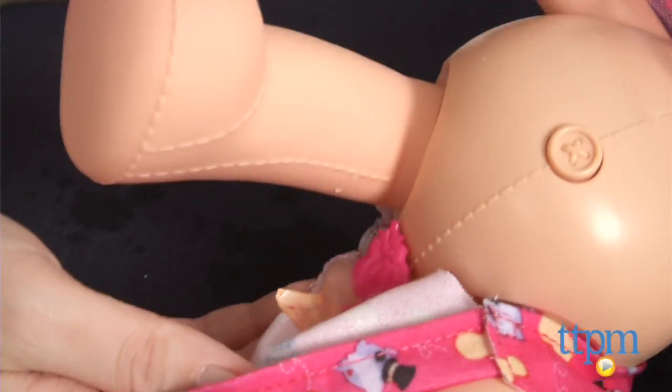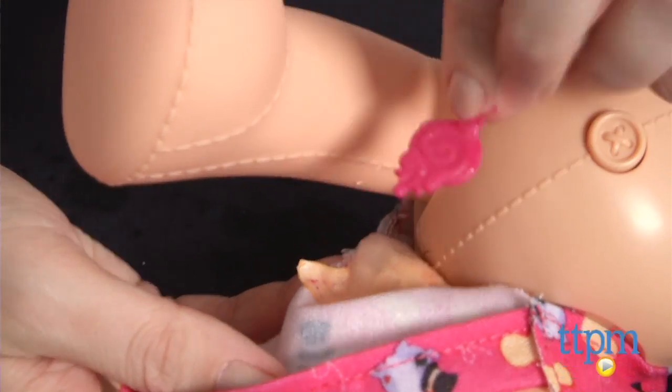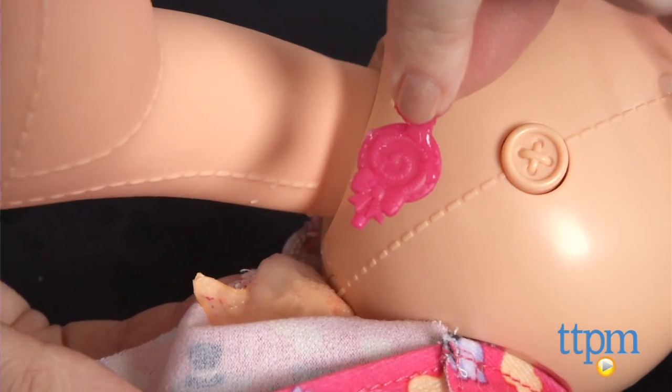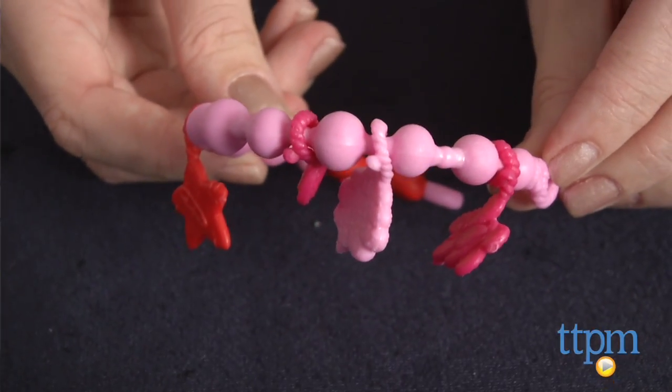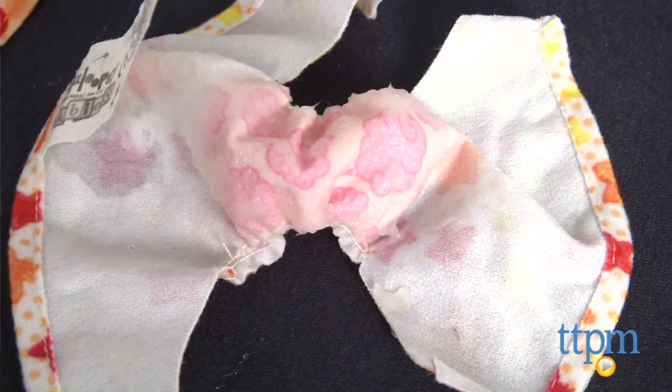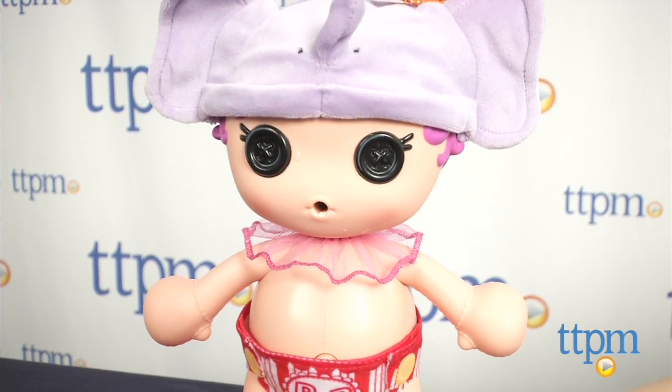The charm reveal is pretty cool, but kids might be so excited about it that they reveal all three charms in a short amount of time and then the magic is kind of over. However, the diapers do have the magic picture feature and kids can still engage in classic nurturing baby doll play with this doll.